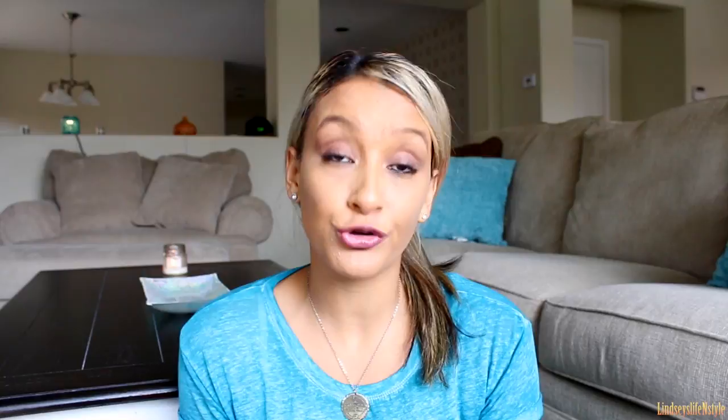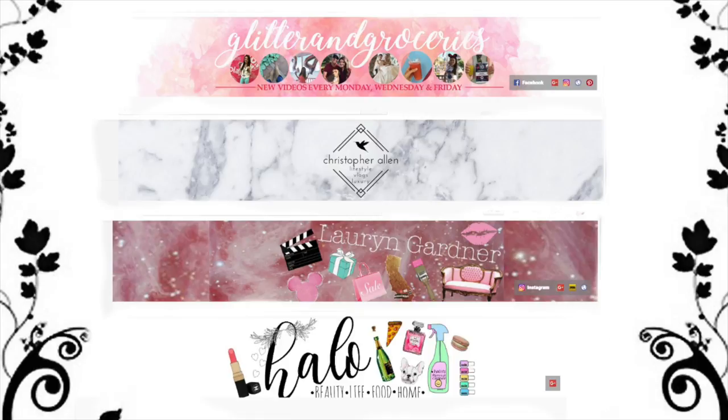Before we get started I just want to mention that this is a collab — a group collab with Glitter and Groceries, Christopher Allen, Halo Beauty, and Lauren Gardner. We're all gonna be showing you guys what we got for fall decor this year and sharing our fall haul.